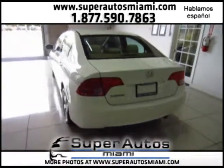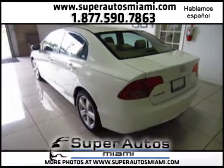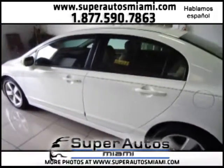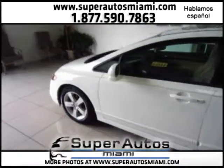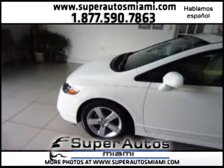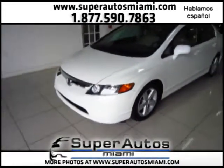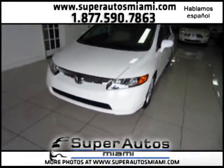This car has very low mileage — only 39,000 miles. It has only one previous owner, and it has a clean Carfax. A clean Carfax means a clean accident history: no accident or damage reported to Carfax.